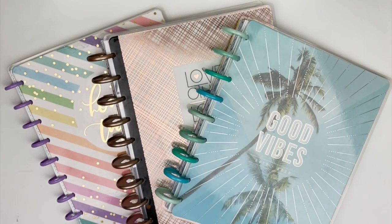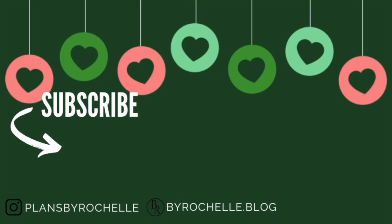That is it — those are my least favorite layouts of 2019. Be sure to hit that thumbs up button if you enjoyed seeing the layouts I didn't enjoy making this year, and hit that subscribe button if you want to see more of my planner videos. I'll talk to you guys in my next one — bye!